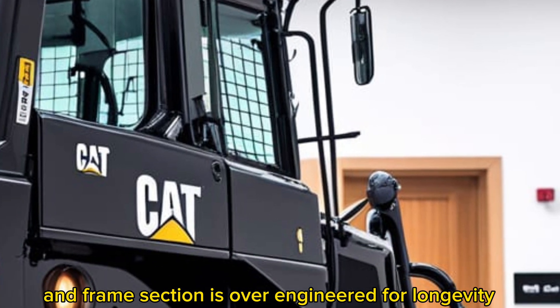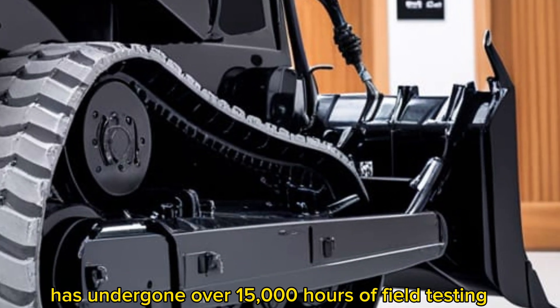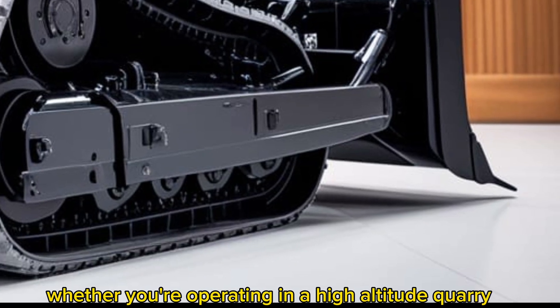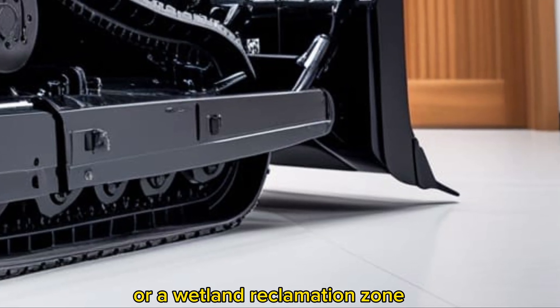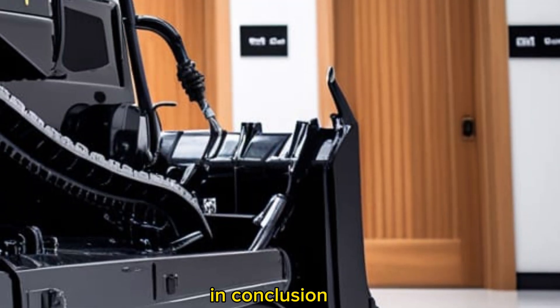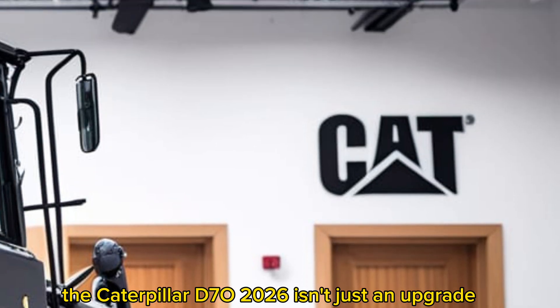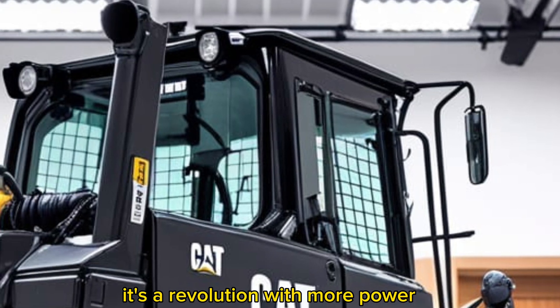When it comes to durability, Caterpillar has maintained its legendary build quality. Every weld, joint, and frame section is over-engineered for longevity. The machine has undergone over 15,000 hours of field testing in extreme conditions before release, and whether you're operating in a high-altitude quarry or a wetland reclamation zone, the D70 stands the test of time.